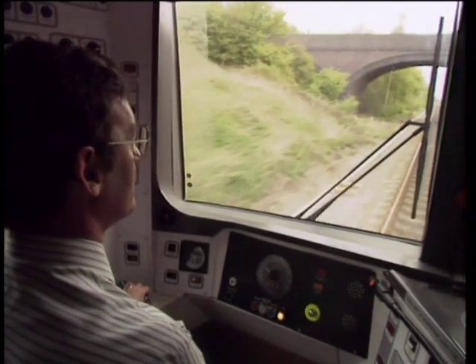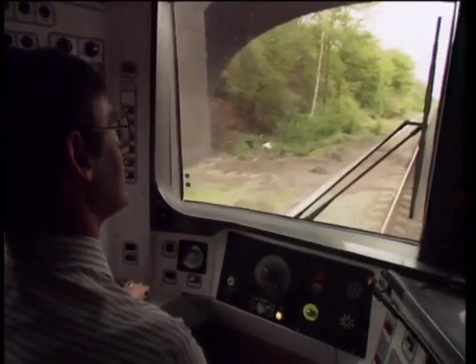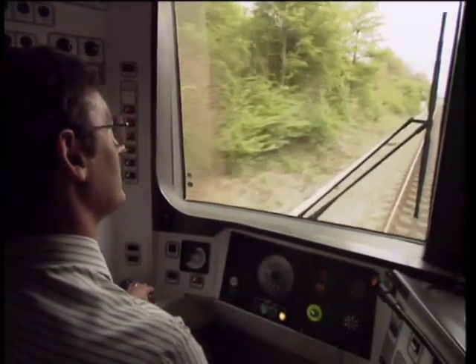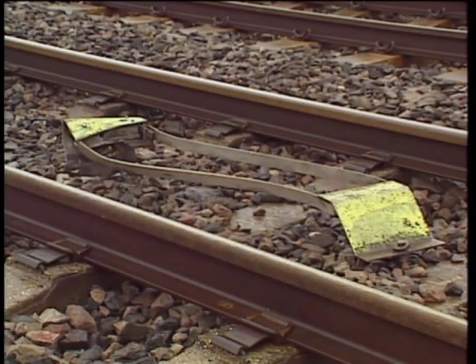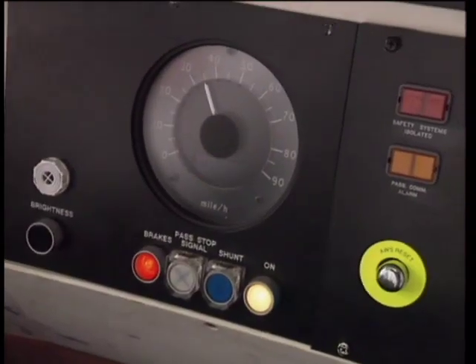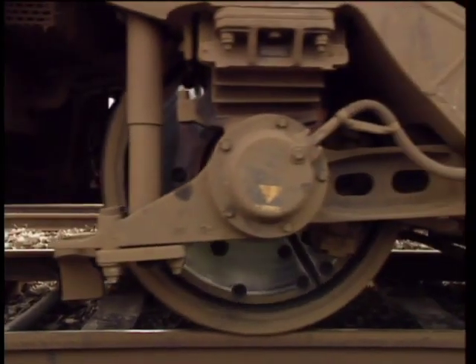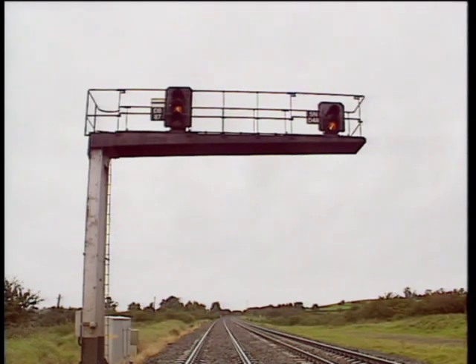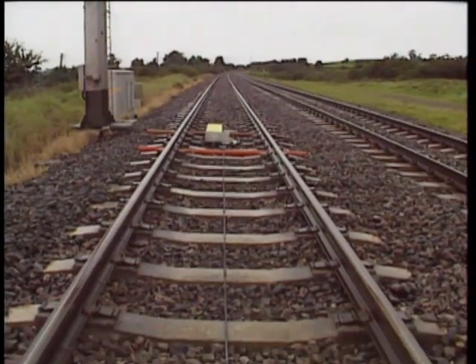Where an ATP-fitted train is unable to receive full track data — and this includes signalling — the on-board computer will return to partial supervision, and the safety benefits of ATP will be largely lost. If a beacon or loop is removed or damaged, a brake application will be provoked as soon as a train reaches the position of the missing or damaged installation. Now that we've looked at the function of ATP, it's time to take a look at the track installations — the bits that concern us in our everyday work.